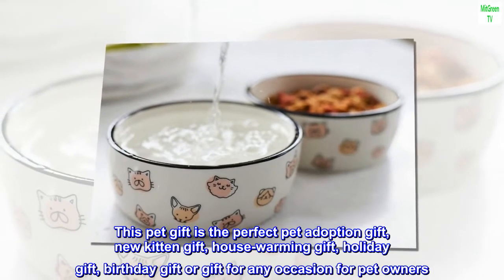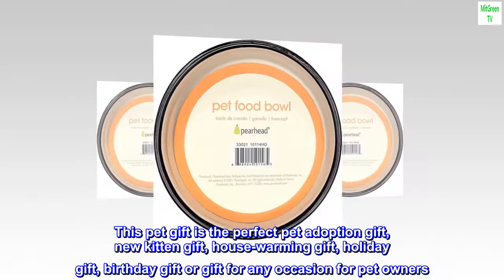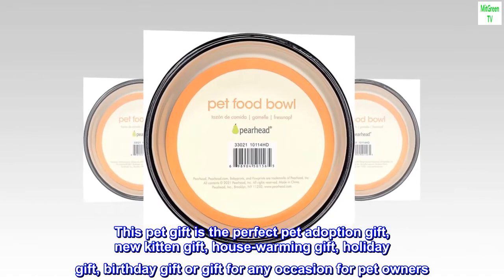This pet gift is the perfect pet adoption gift, new kitten gift, house warming gift, holiday gift, birthday gift or gift for any occasion for pet owners.